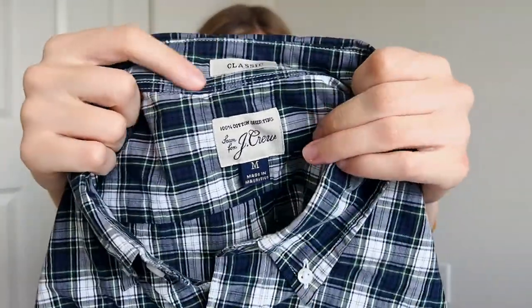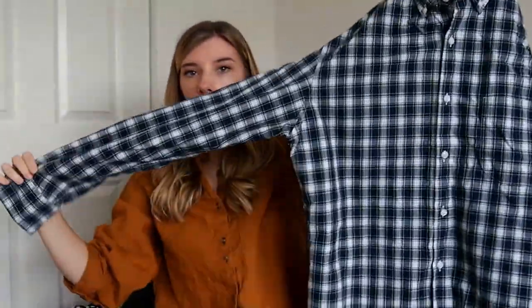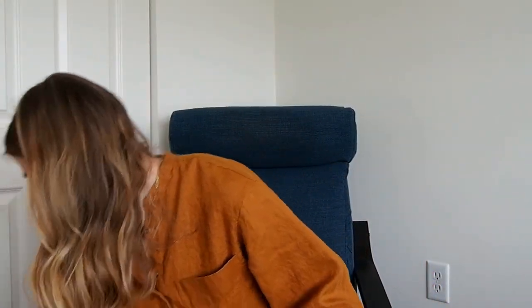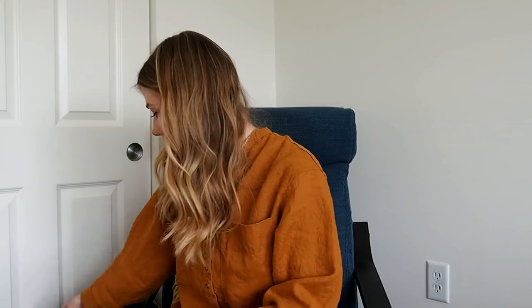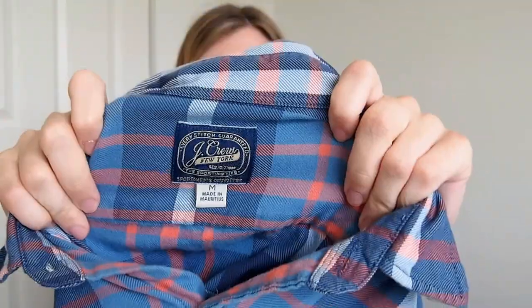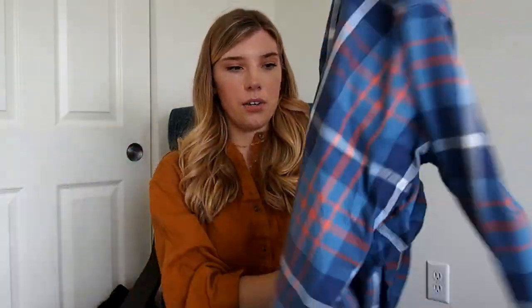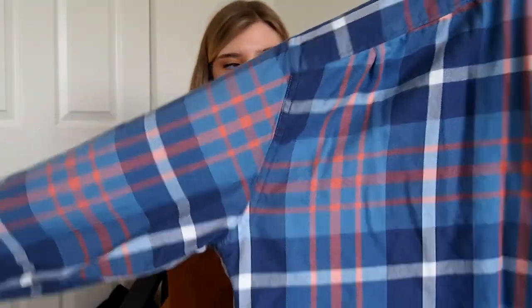Next is another men's J.Crew piece. This is the classic fit and it's just a button front shirt in a plaid colorway. And another J.Crew men's shirt — this one is a really soft flannel. Both of these are in a medium.